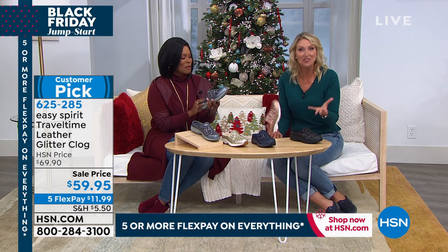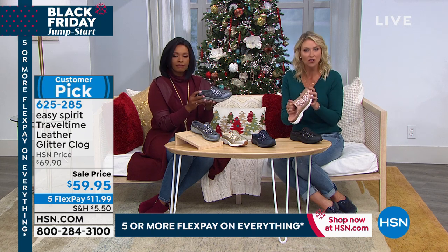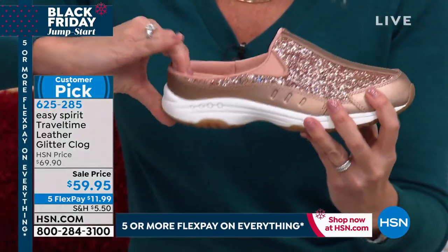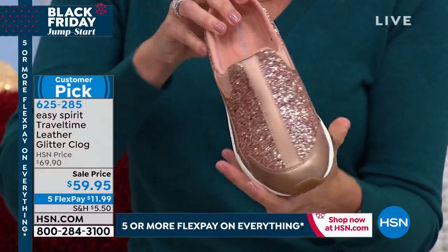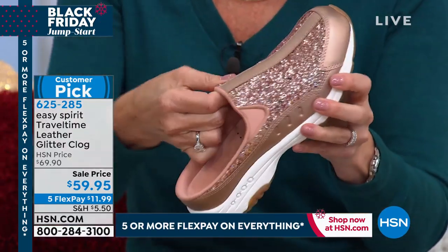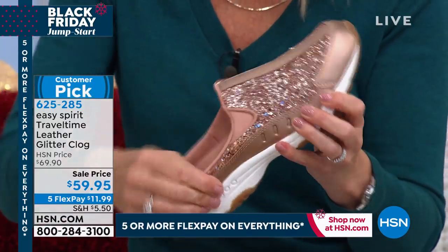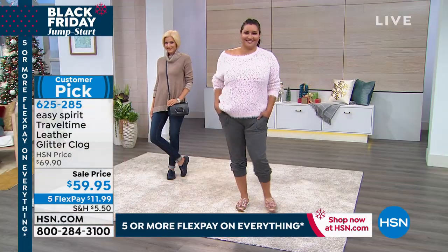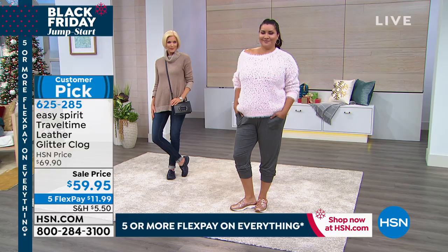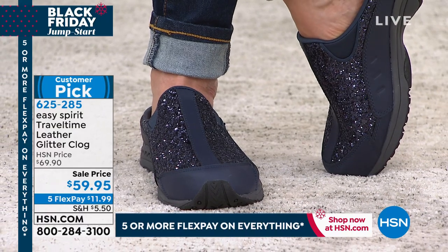Perfect for the holidays — Thanksgiving, Christmas — if you're hosting and need to be in the kitchen or on your feet quite a bit. You still want to be festive and ready. Get the great comfort and support of the Travel Time you love, with all the glitz and glamour you want for the evening. It's the one-stop shop — comfort plus style no matter what outfit you pair it with.